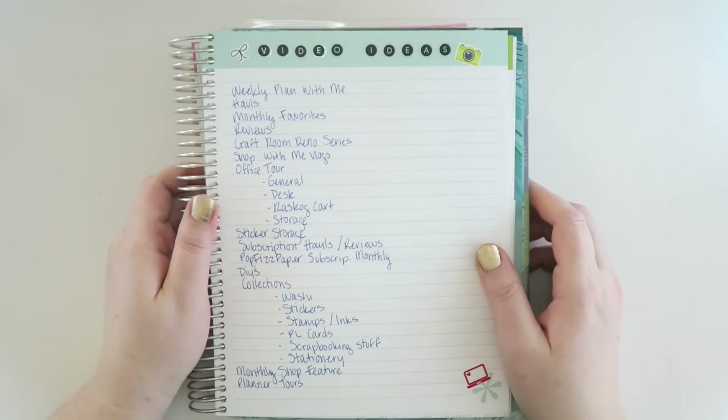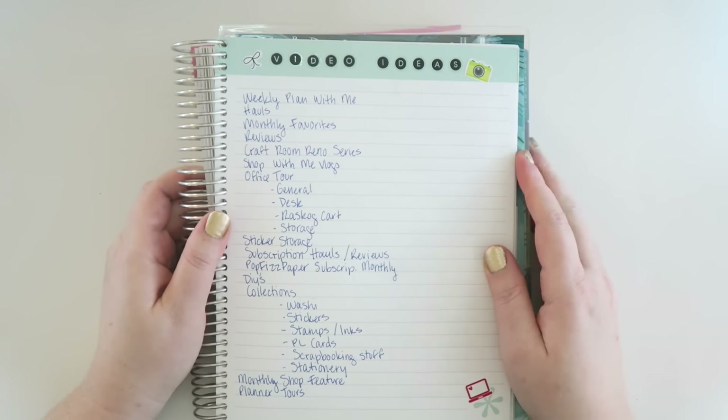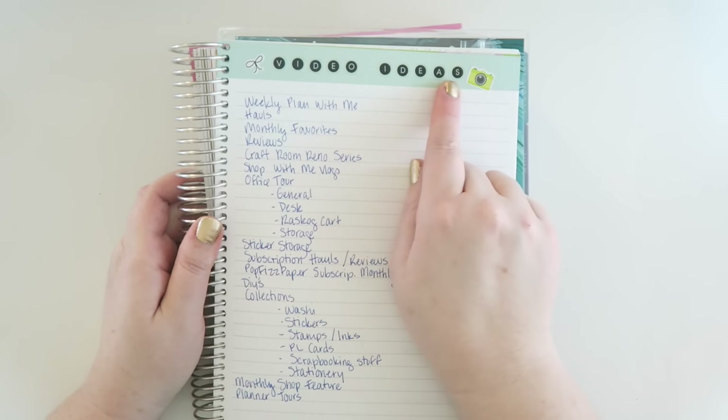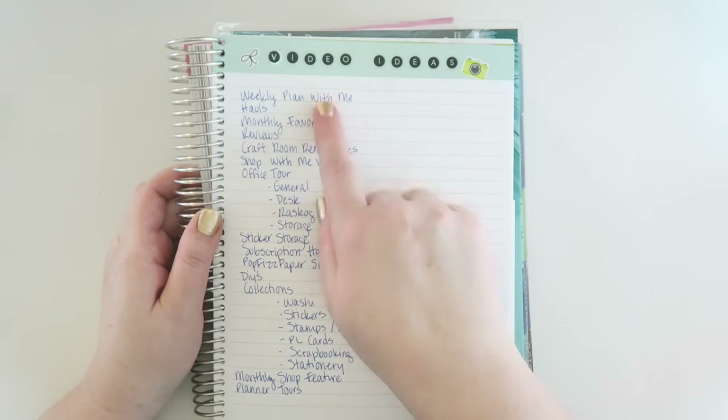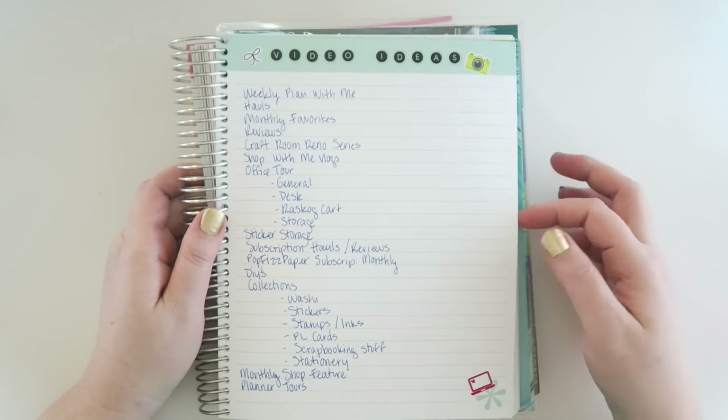As a YouTuber, I find it's really helpful to have an idea of things that I want to make videos about. So I just used some Me and My Big Ideas stickers up here and wrote out video ideas, then listed a whole bunch. I also added a few little stickers for fun.